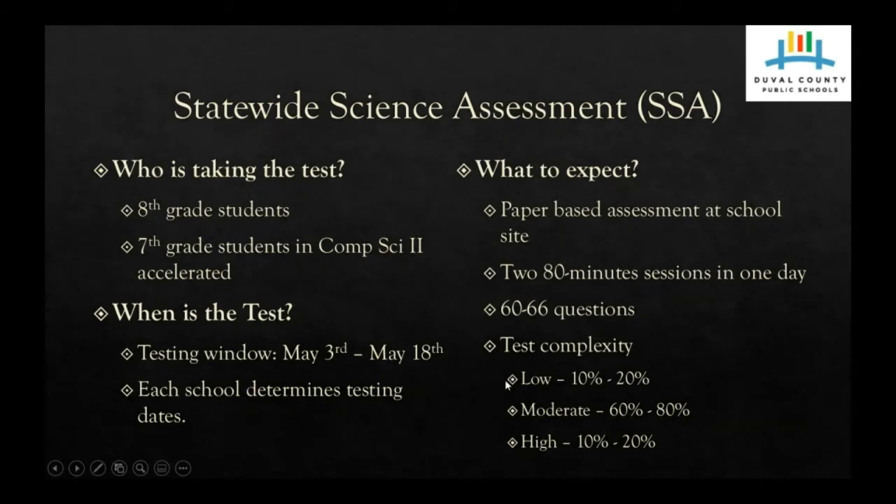Some additional information: students are not permitted to have any electronic devices, even if the device is turned off and the student does not use it. There will be collection buckets where students will identify their electronic device, teachers will package them individually, and students can retrieve them after the assessment. It's important to note that if a student is caught in possession of an electronic device during the assessment, their test will be invalidated.